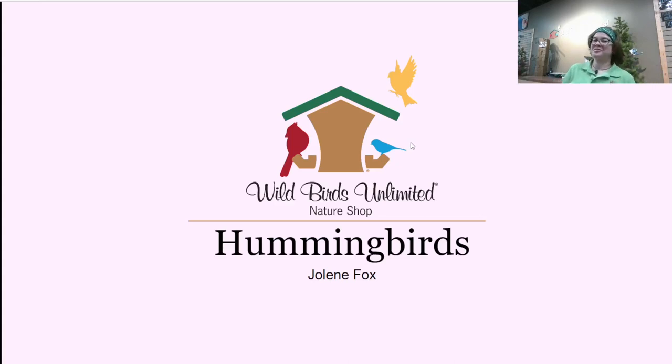Good morning, everyone. Thanks so much for joining me today. My name is Jolene. I'm a certified songbird feeding specialist with Wild Birds Unlimited of Concord, and today we will be talking about hummingbirds, which is going to be a lot of fun. Every summer they are the talk of the bird feeding world, so I'm really excited to get into this. I'm seeing comments this time, which is nice. If you guys have any questions, feel free to drop a comment, and I will try and answer those questions as we go.